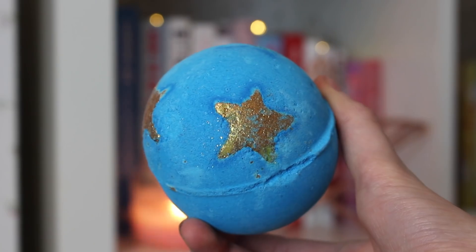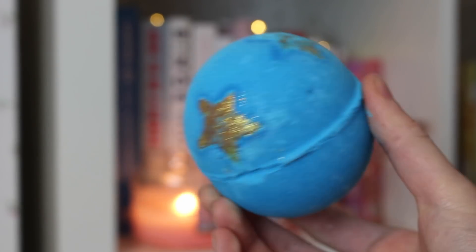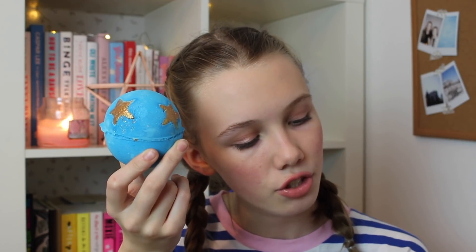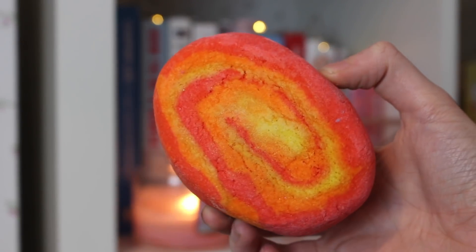I've used this one before but I really like it — this is the Shoot for the Stars bath bomb. It's got a few little gold stars in it, and basically the glitter shoots out of the stars and your bath turns kind of blue with gold glitter in it. I love the scent — it has Brazilian orange, dahnia extract, and coconut cream. When you smell them in the shop you can't always tell, but when you get home you can really appreciate the smell.